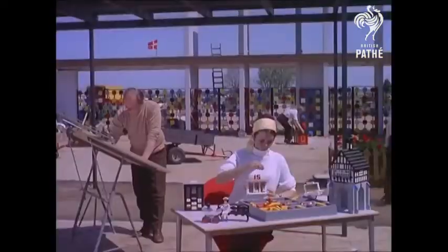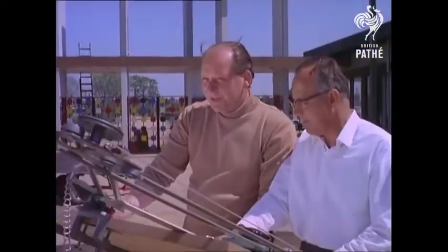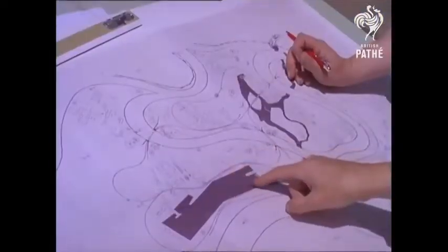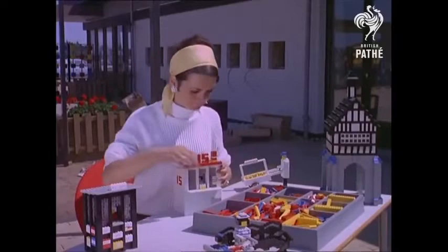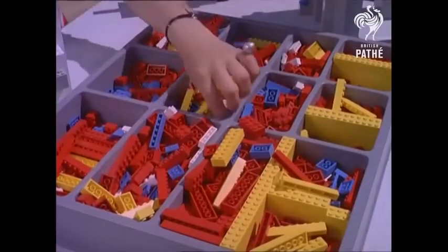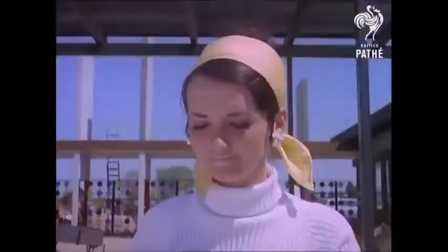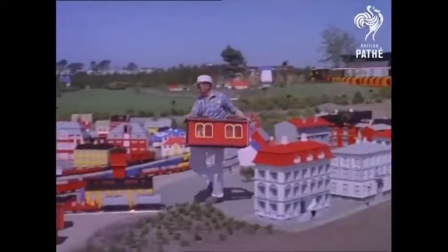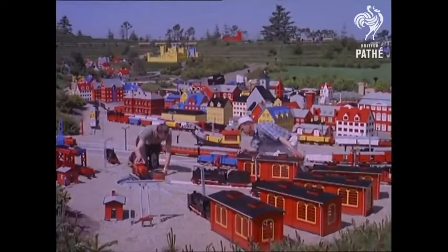Every building here is being made from tiny plastic bricks, bricks that children themselves use for their own miniature playtime constructions. Millions and millions of bricks are being slotted together to build up this colourful dream world. An ingenious children's toy is gradually being expanded into a unique rambling model village.